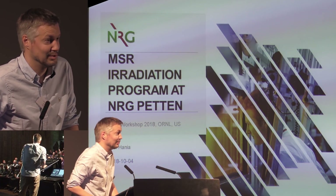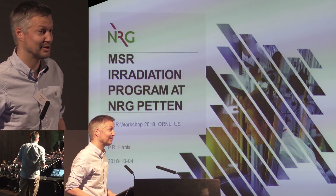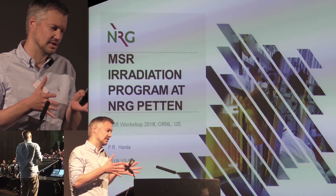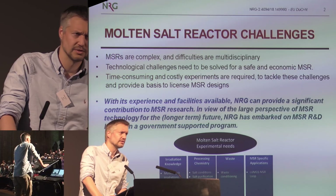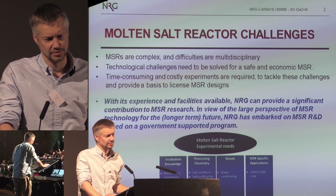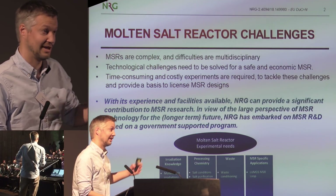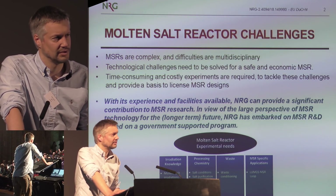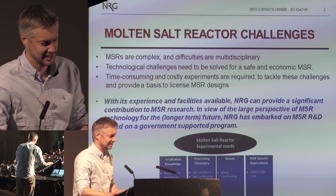I work at NRG in Petten. It's just a few hours drive north of here and our activities center mostly around the high-flux reactor that we have. Since about 2014-15 we started working on molten salt reactors. Before that we have been working on transmutation of minor actinides, high temperature reactors, lifetime extension of current reactors. We do have a lot of experience in nuclear fuel irradiations and nuclear materials qualifications, but only since a few years in molten salt reactors.